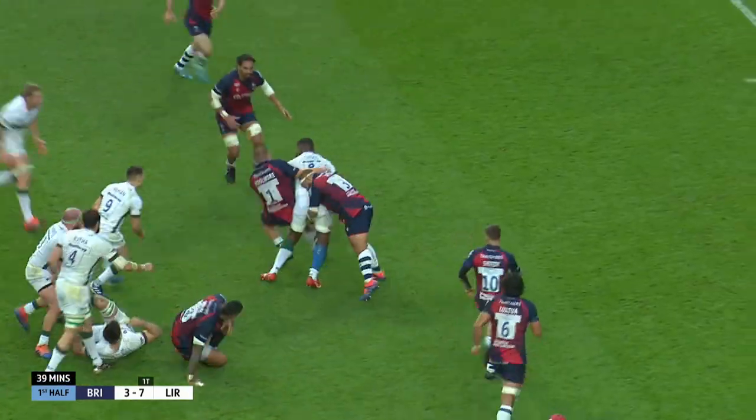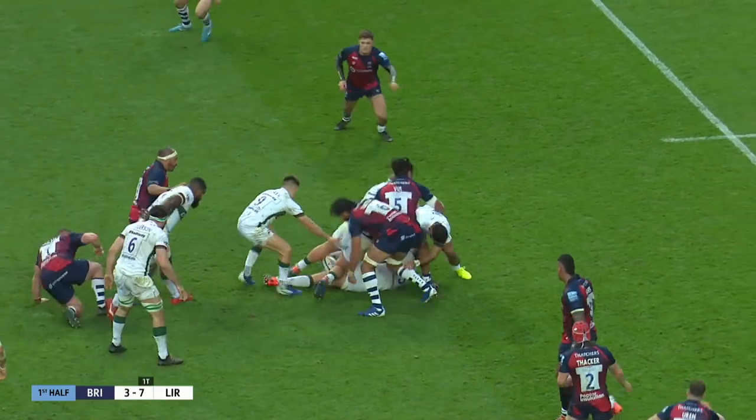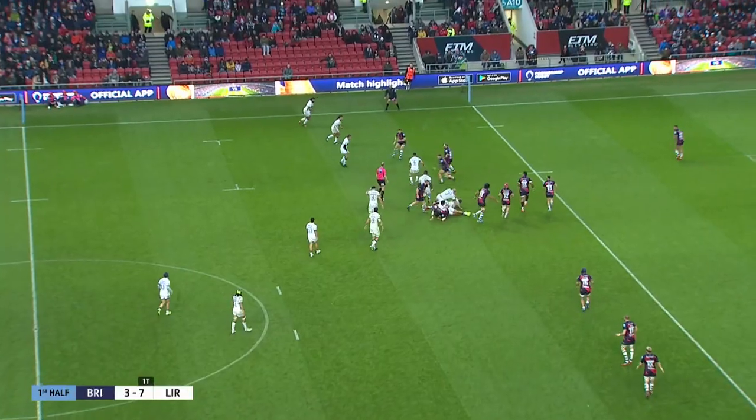Bristol just need to get themselves together. Tuisui is brought down about six metres outside of the 22.